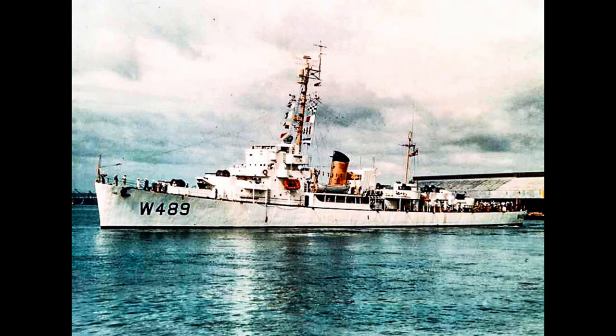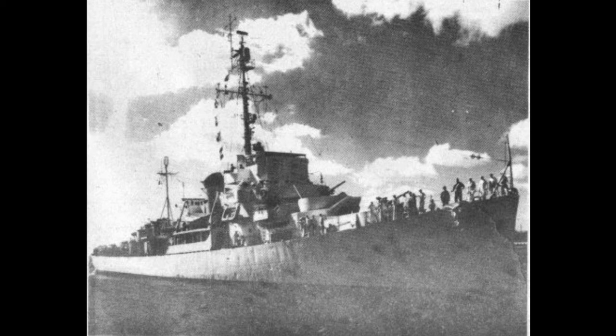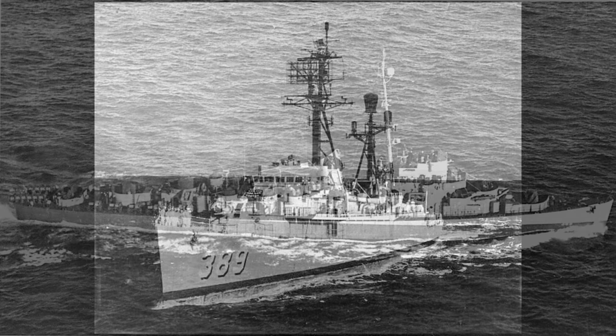Durant, WDE 489, DE 389. Built by Brown Shipbuilding Corporation, Houston, Texas. Keel laid 15 May 1943, launched 3 August 1943, commissioned 16 November 1943 USN, 9 May 1952 US Coast Guard. Decommissioned 27 February 1946 USN, 10 April 1954 US Coast Guard.